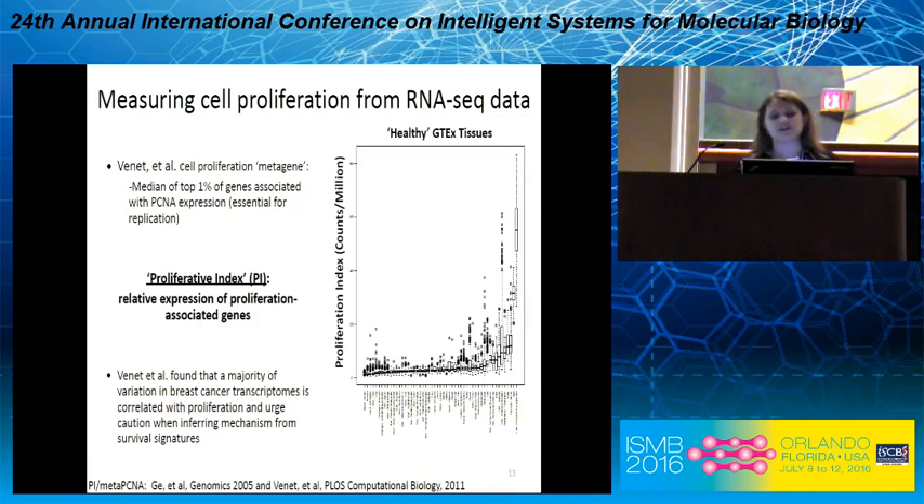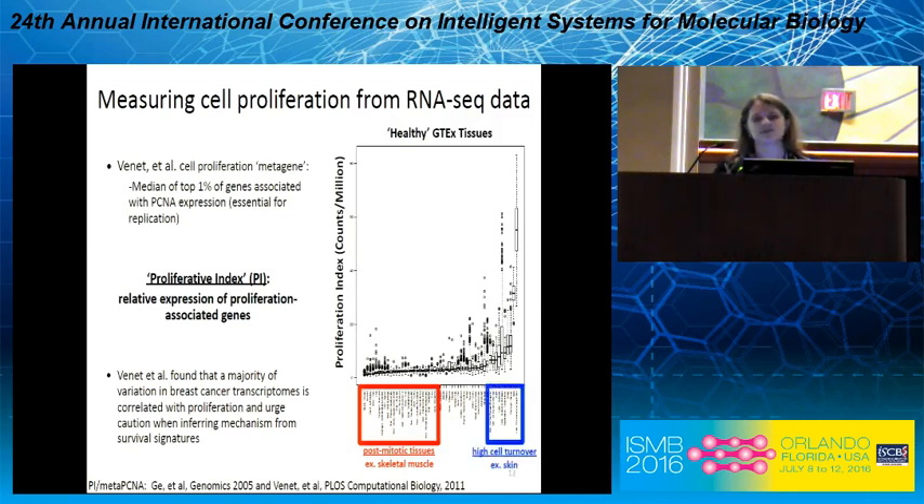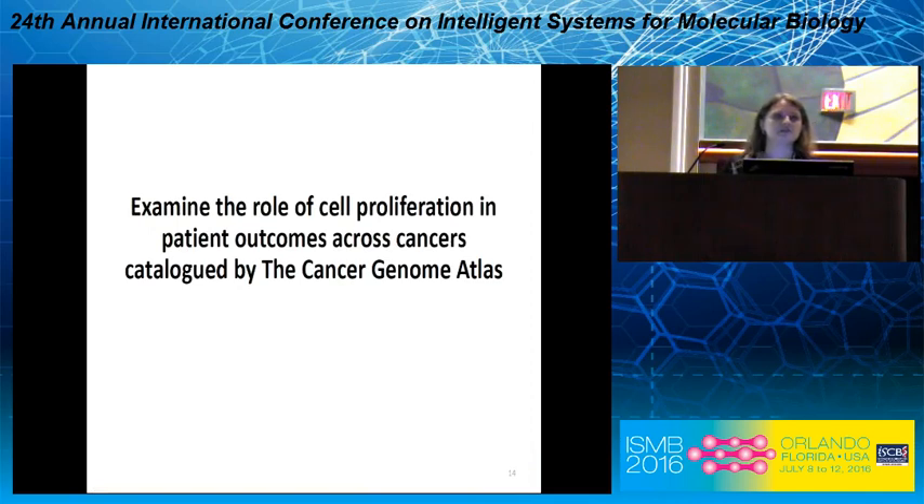Here you're looking at the proliferation index on the y-axis and each of the GTEx tissues on the x-axis. Down on the left in red are lower proliferative index tissues, which are post-mitotic tissues like skeletal muscle, while higher proliferative index tissues are tissues known to have high cell turnover, like skin. What we wanted to do was take this metagene and apply it to phenotypes that we care about — specifically examining the role of cell proliferation in patient outcomes across TCGA.